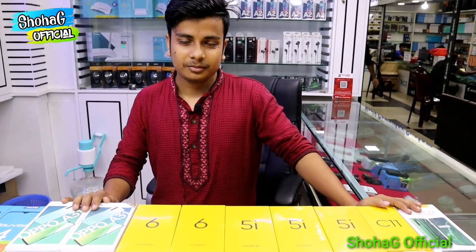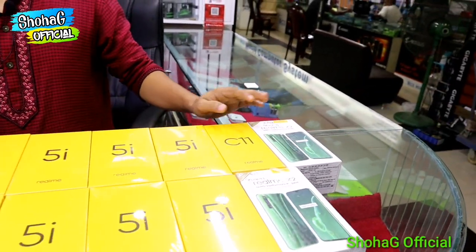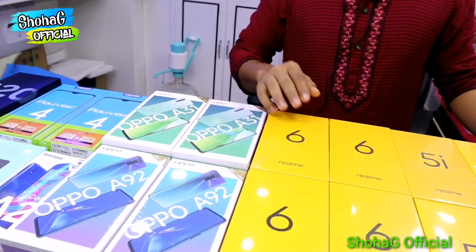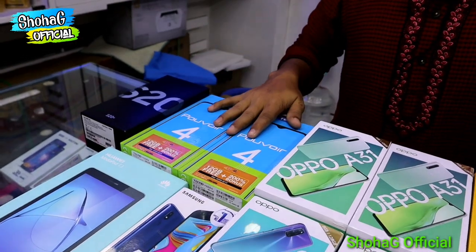I am going to show you the cameras and gadgets that I have seen. I have seen the Realme 5i, Realme 6, Realme C11, Realme X2. And there is also the Oppo A31, A92, and there is also the Tecno.